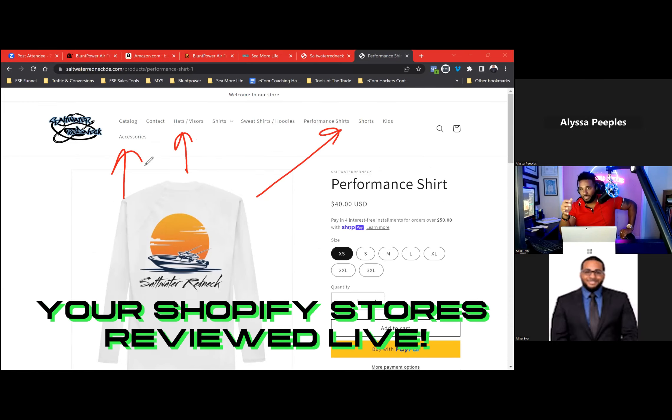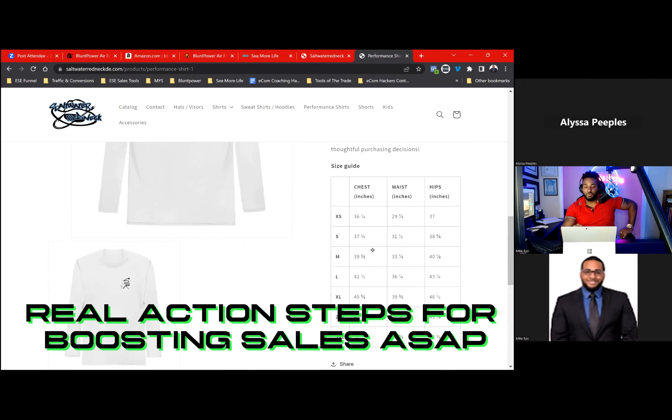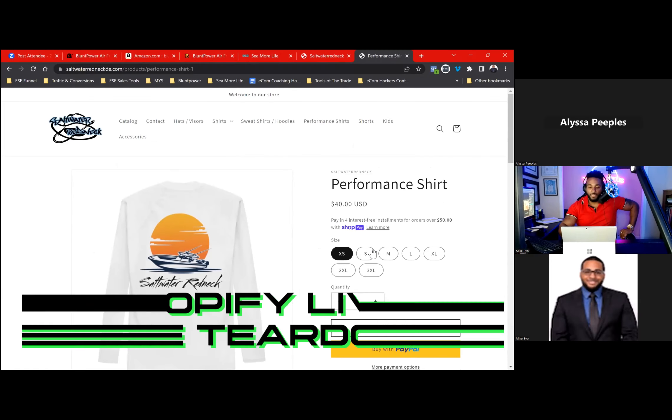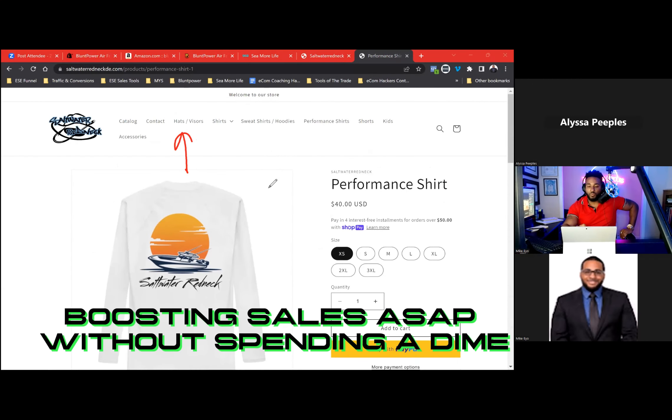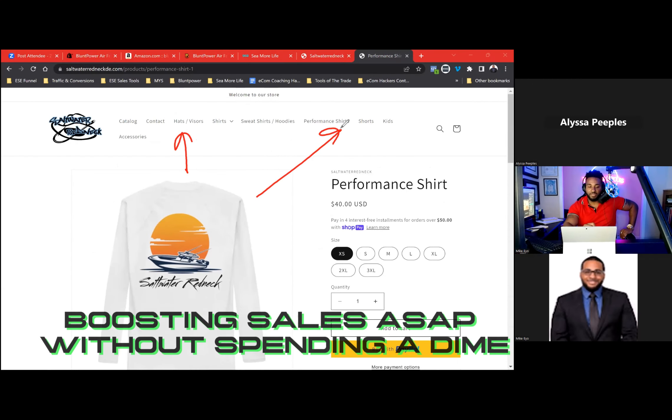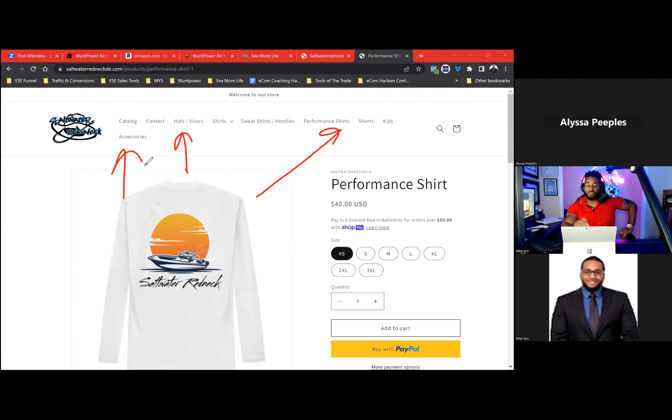This is how you increase your average order value and make your customers more valuable to you. To sell them more stuff, don't ever just sell someone one thing. What other products could we potentially cross-sell them on a product page? What would go along with a shirt like this is taking the opportunity to cross-sell them additional products.